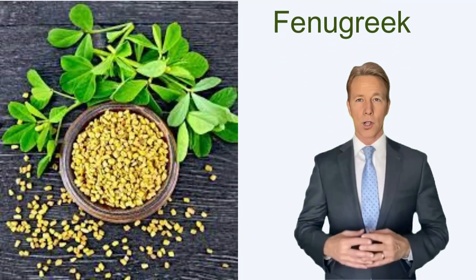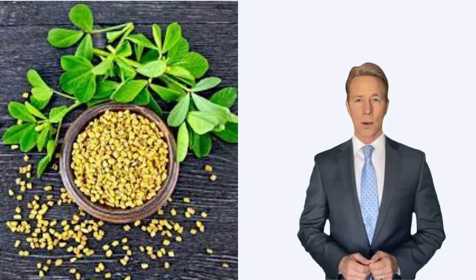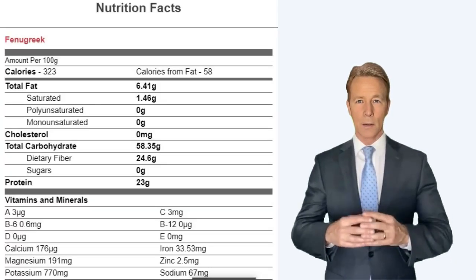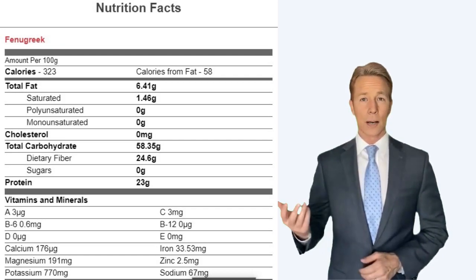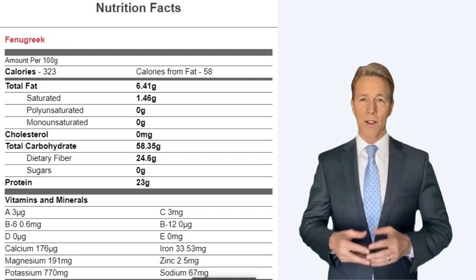How many calories in fenugreek? Nutrition facts of fenugreek: there are 323 calories in 100 g of fenugreek. Calories from fat: 58.